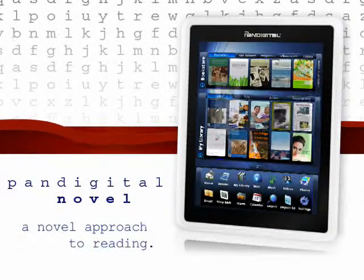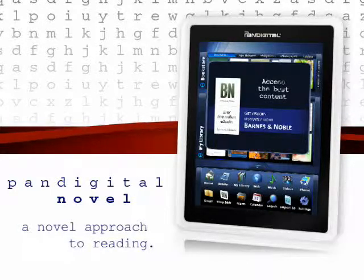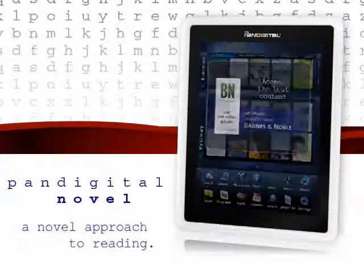And with built-in Wi-Fi connectivity, you have instant access to the Barnes & Noble e-bookstore, offering you instant access to over a million e-books, magazines, and newspapers to explore and enjoy.